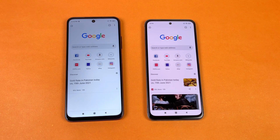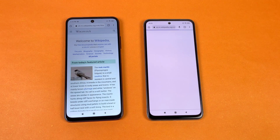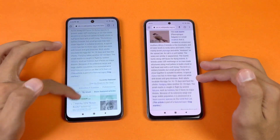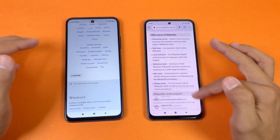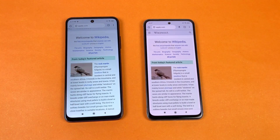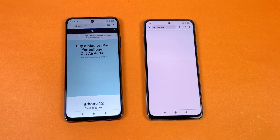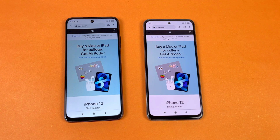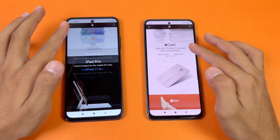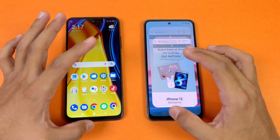Now let's check internet browsing speed using Google Chrome on both phones. Wikipedia loads faster on the POCO M3 Pro 5G compared to the Redmi Note 10, and scrolling is slightly smoother on the POCO M3 Pro due to 90Hz vs 60Hz. Apple.com also loads faster on the POCO M3 Pro, and scrolling is noticeably smoother — there's a little lag at the end but it's mostly very smooth.